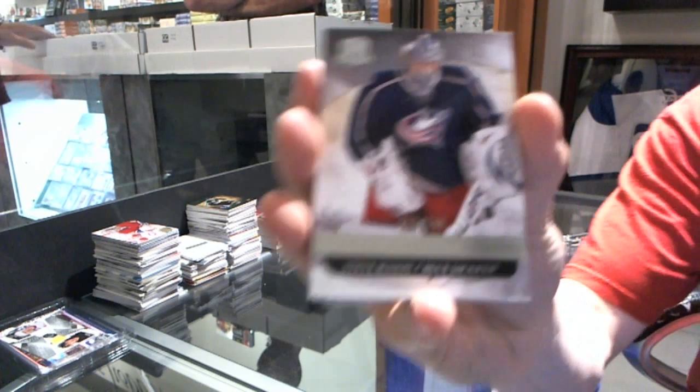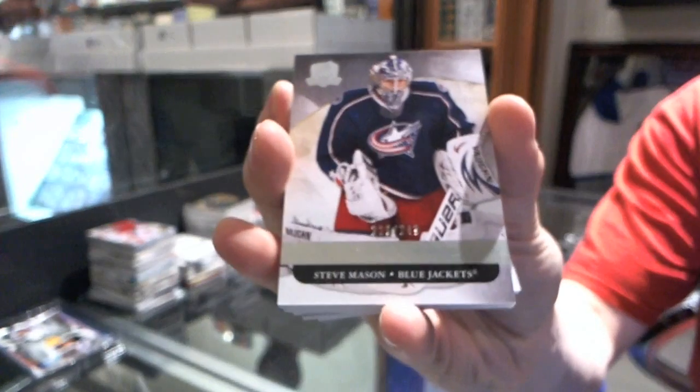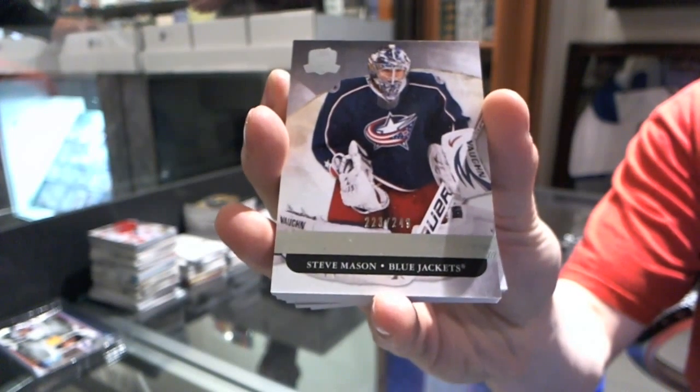We've got a base card number 249 for the Columbus Blue Jackets — Steve Mason.